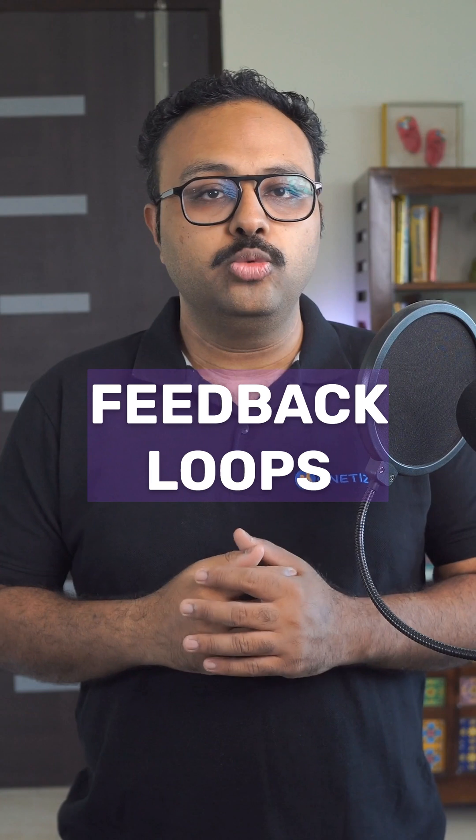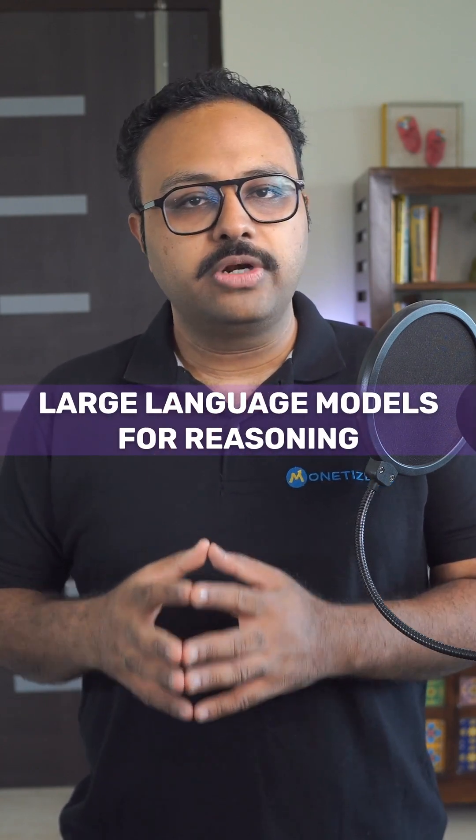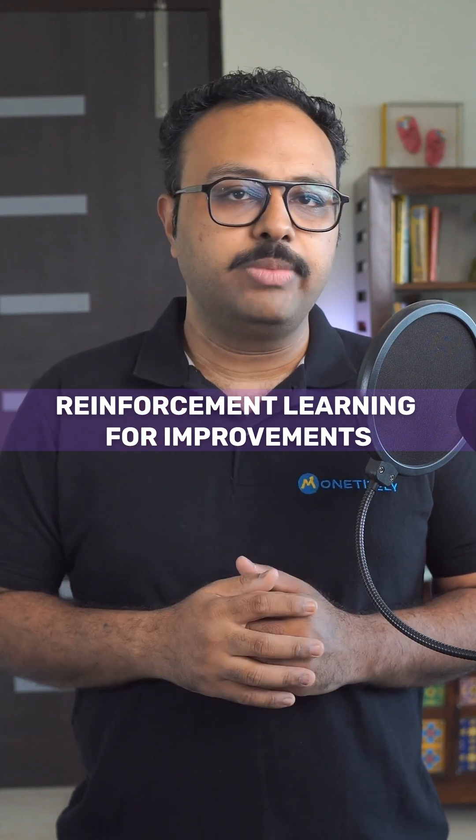Step 4: Feedback Loops. Now this is the secret sauce. The AI constantly monitors results, measures progress, and adjusts its approach. If something is not working, it tries a different strategy. The core technology combines large language models for reasoning, APIs for taking action, and reinforcement learning for making improvements.